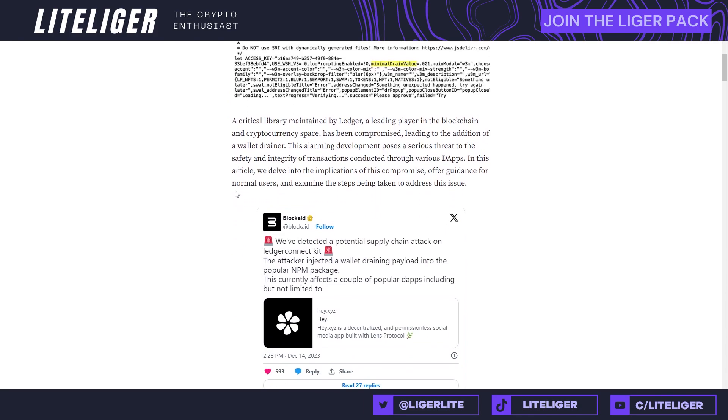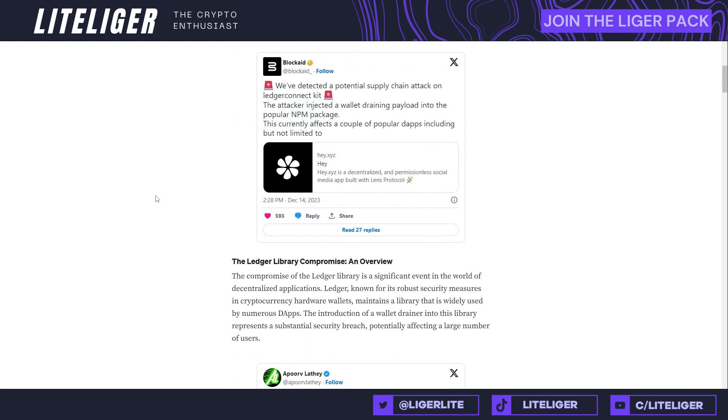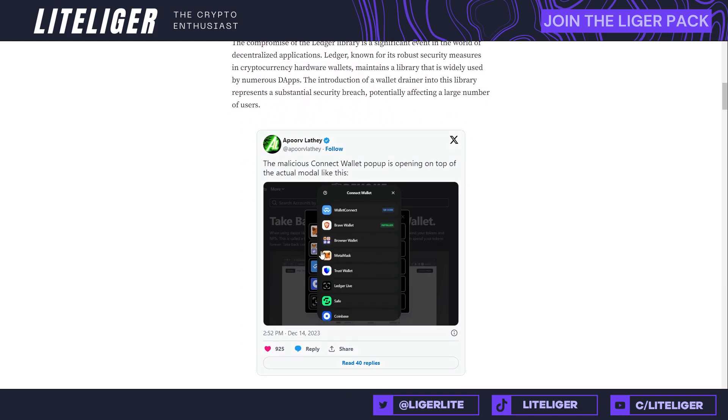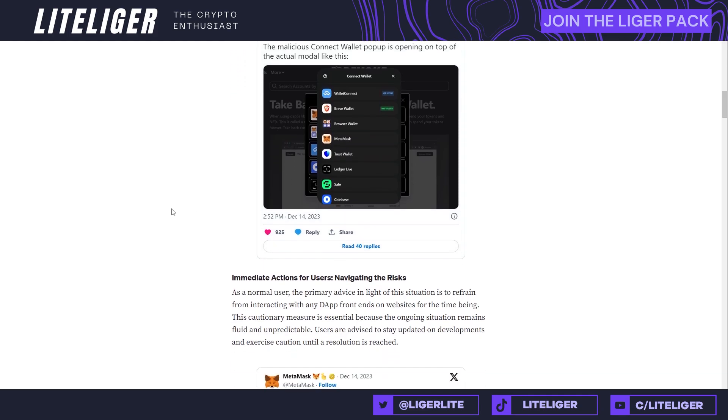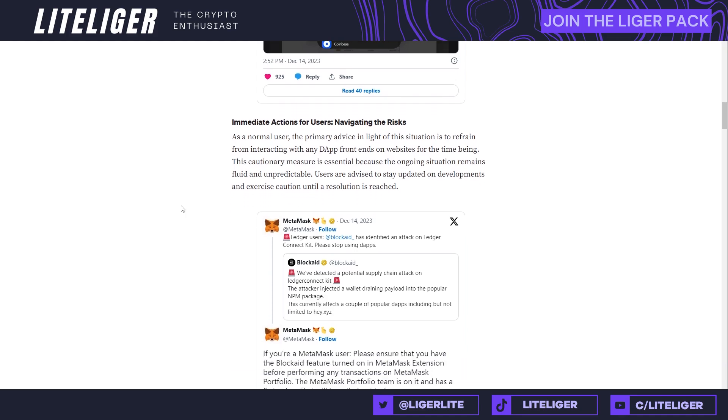There was a supply chain attack on the Ledger Connect Kit — that's how the hacker inserted their code. He even left an email. Here's the image showing how it brings up a pop-up. You always have to be really careful: if a wallet is randomly asking for your seed phrase, that is a red flag. You're only asked for your seed phrase the first time you install it — that's normal.